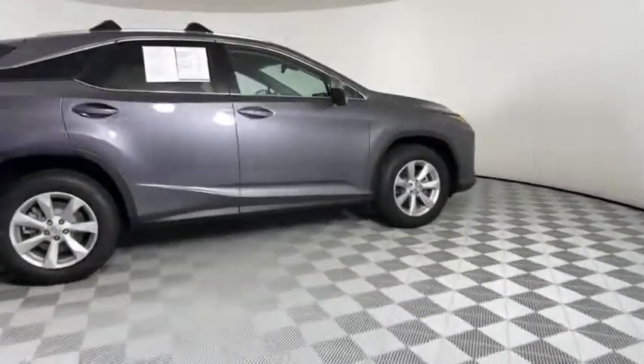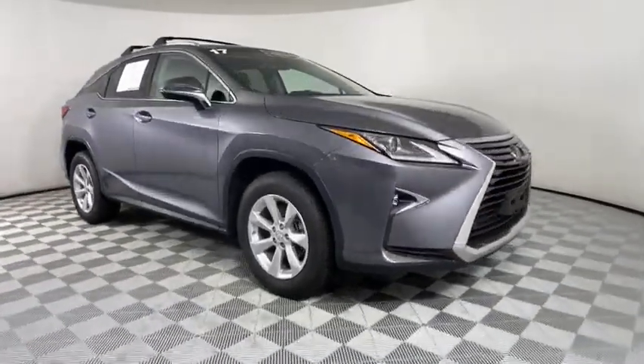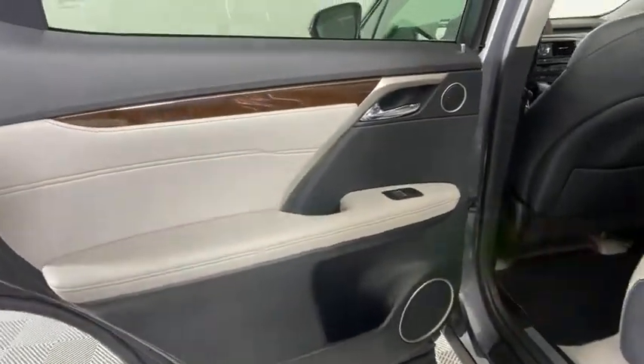Keyless entry, anti-lock braking system, steering wheel audio controls, all-wheel drive, power passenger seat, lane departure warning, traction control.